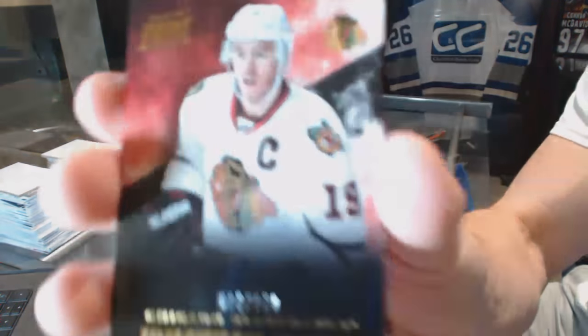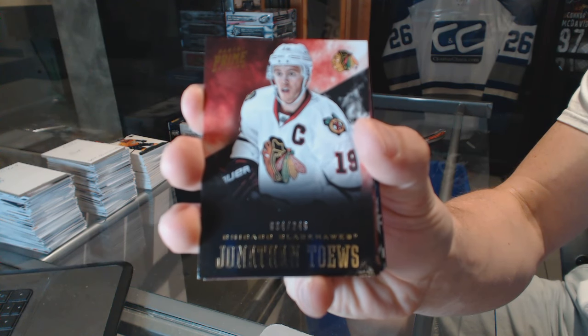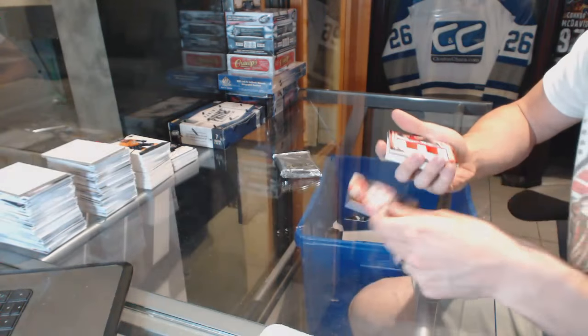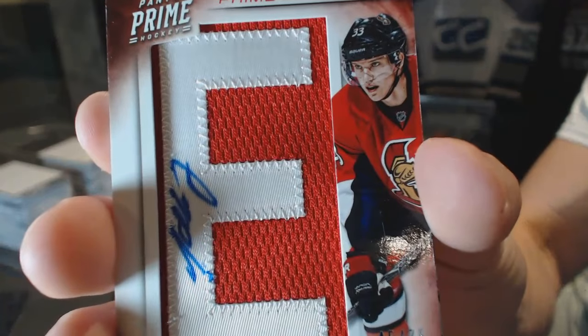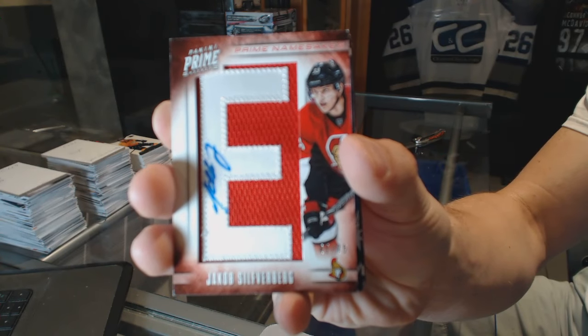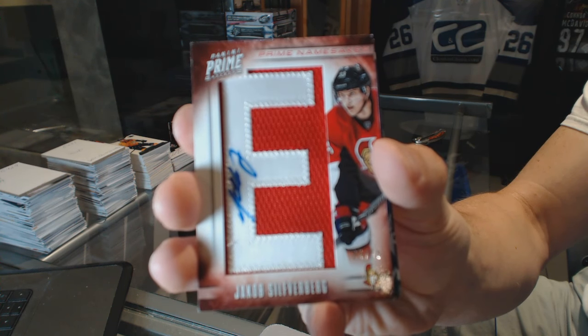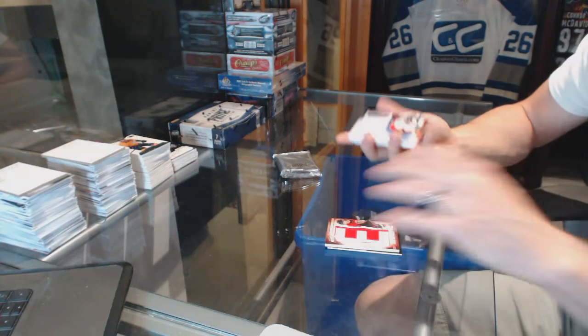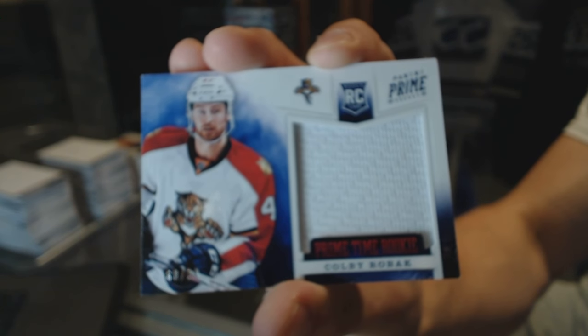Base card number to 249 for the Chicago Blackhawks, Jonathan Toews. We've got a Namesake letter autograph number to 75 for the Ottawa Senators, Jakob Silverberg. Prime Time Rookie Jersey number to 99 for the Florida Panthers, Colby Roback.